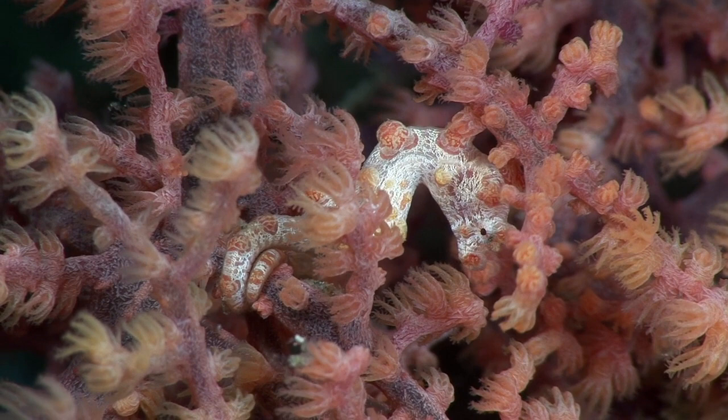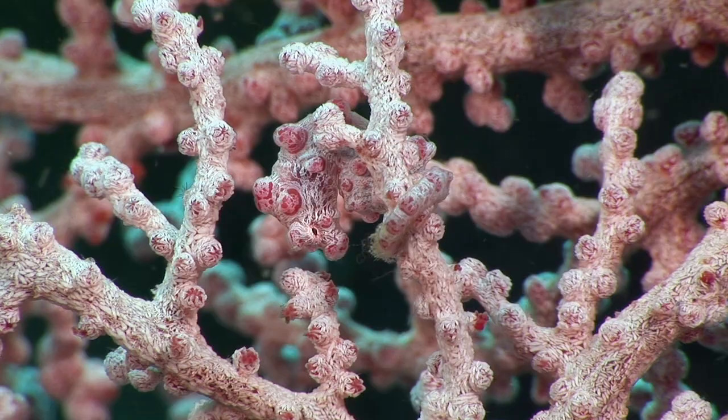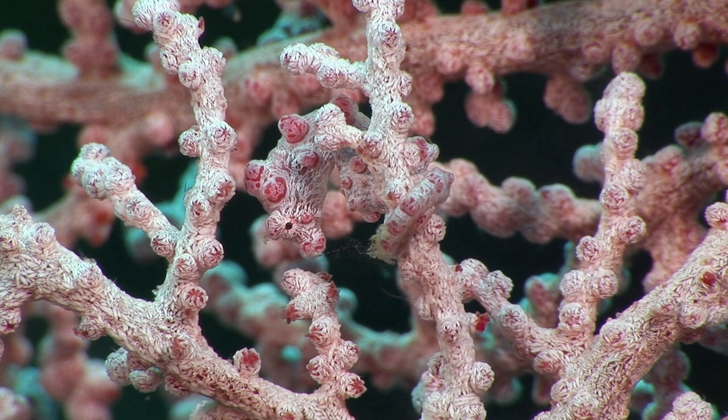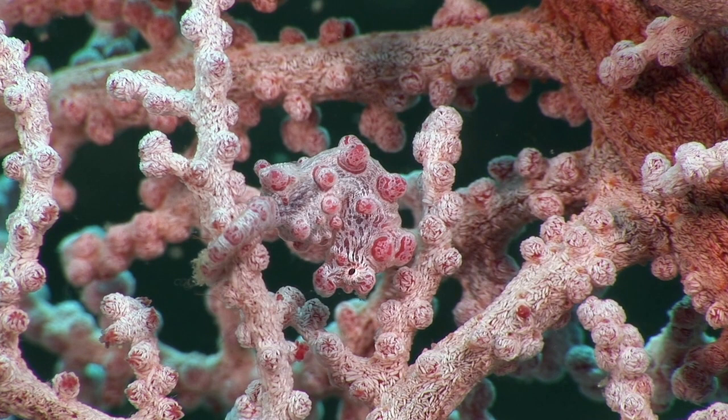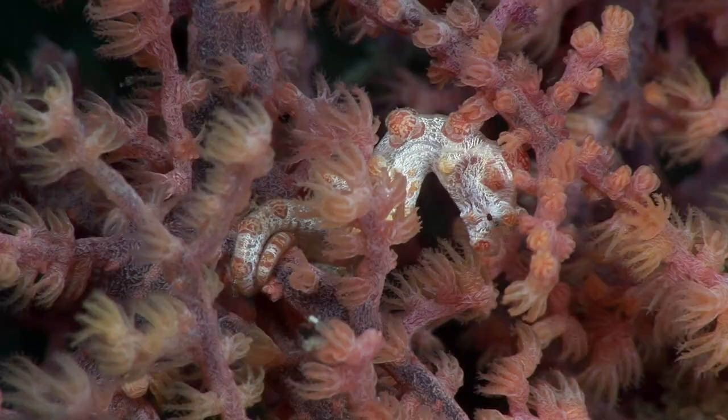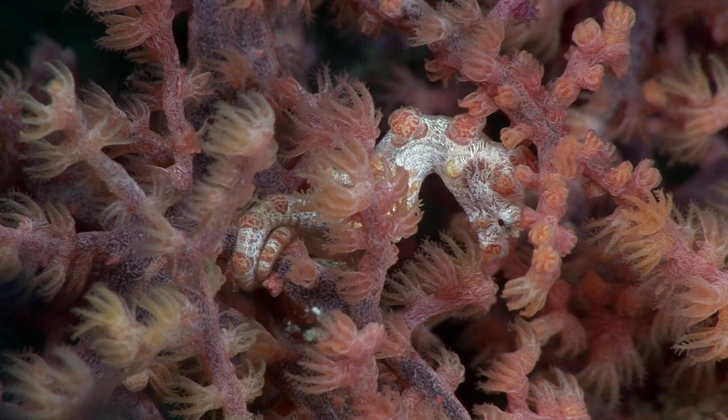They live with two species of Gorgonian sea fan, clinging to their branches with their prehensile tail. The body colour matches the stem of the sea fan, while the tubercles that cover its body match the colour and shape of the sea fan's polyps. In fact, pygmy seahorses are so small and well camouflaged that they were only discovered in 1969, in a sea fan that had been collected by staff of an aquarium.